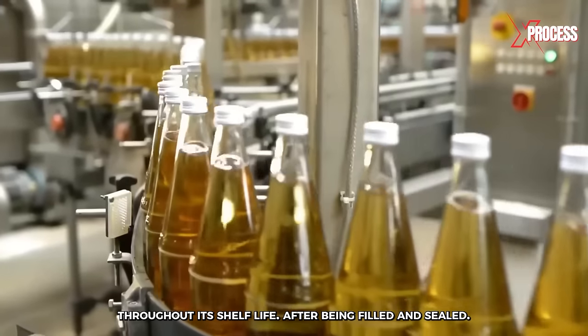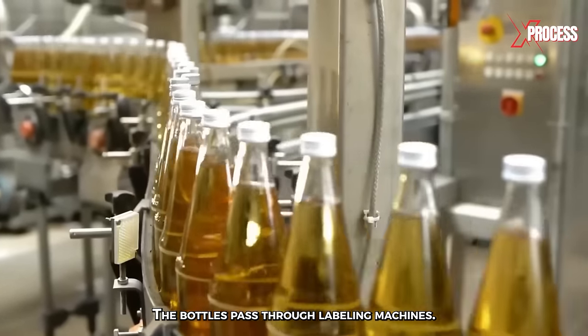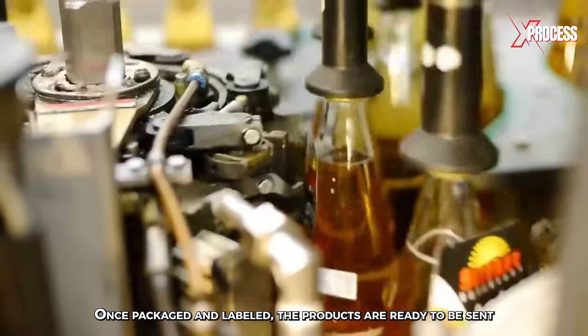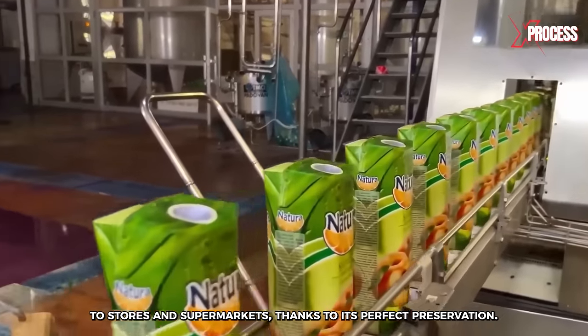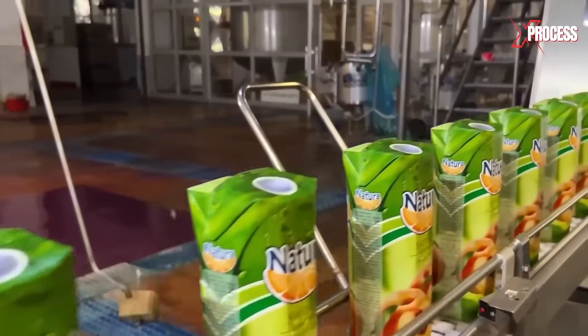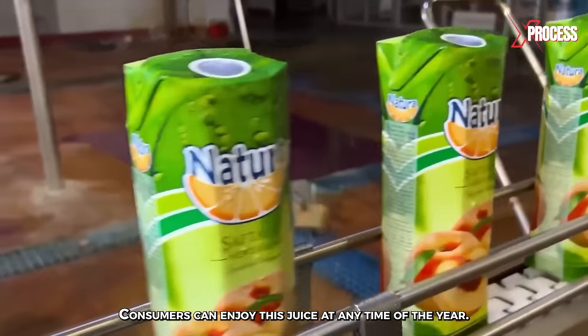After being filled and sealed, the bottles pass through labeling machines. Once packaged and labeled, the products are ready to be sent to stores and supermarkets. Thanks to its perfect preservation, consumers can enjoy this juice at any time of the year.